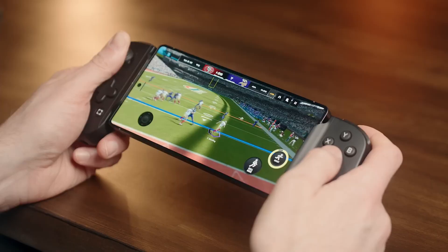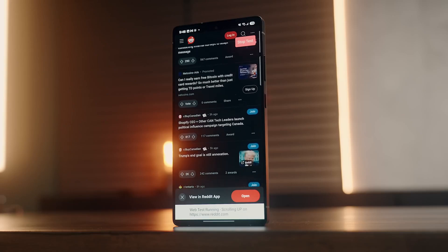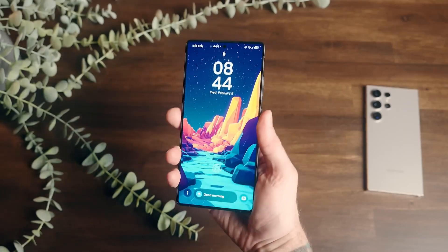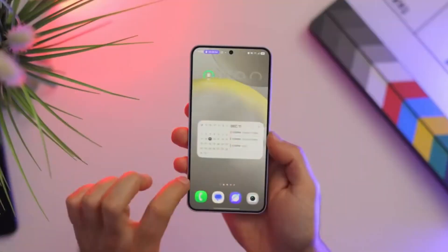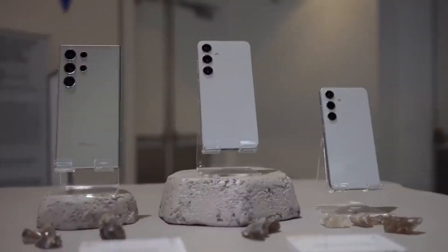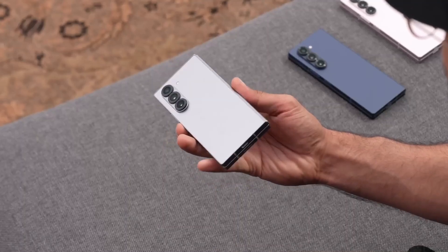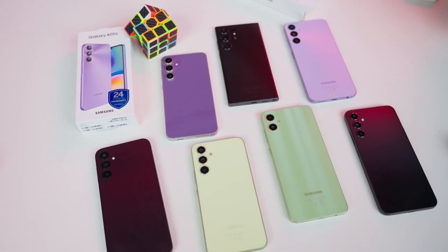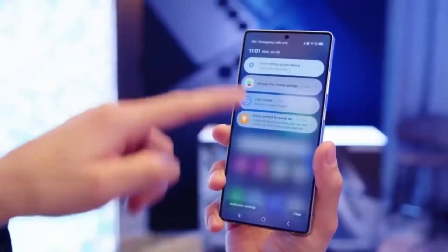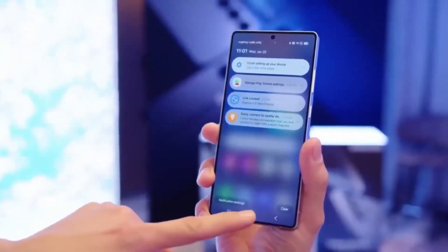Curious if your phone or tablet made the cut? Samsung hasn't dropped an official list yet, but based on their usual update game, here's who's probably invited to the party: every Galaxy S from the S21 Fan Edition up through the S25 series, the latest Galaxy Z Fold and Flip models, plus a solid lineup of A, Tab, F, M, and even X Cover devices. That's a massive crowd, but some older models might just miss out.